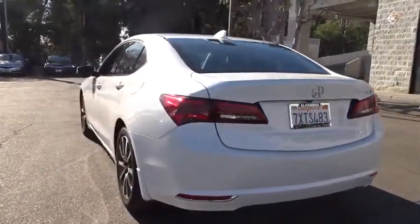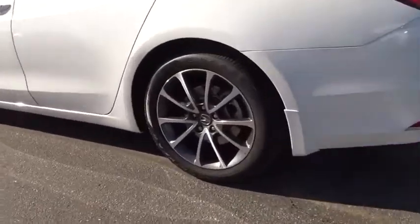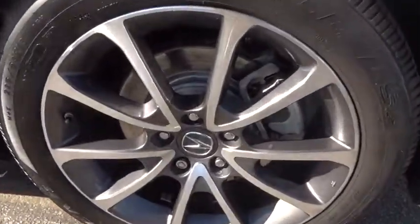Keyless start, aluminum wheels, four-wheel disc brakes. This vehicle offers reliability and good looks at a great price. So come in and take a test drive today.